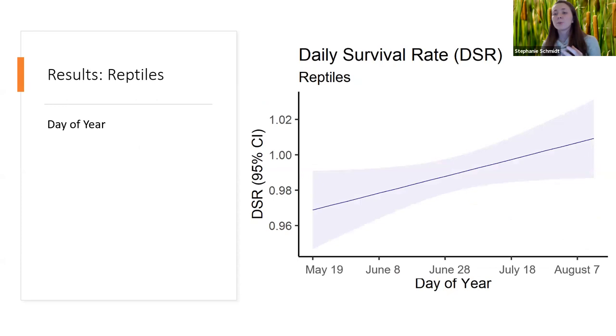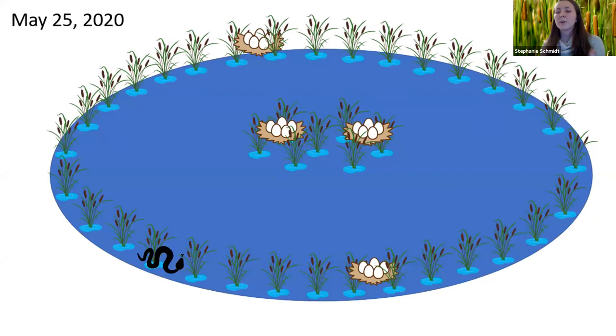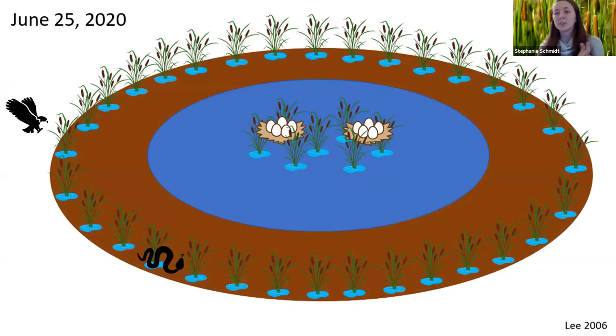For reptiles, we found that day of year was a significant variable — nests earlier in the year were more likely to be predated than nests later in the year. We believe this is a site-specific response to the drawdowns at Emiquon. All of our reptiles were fox snakes, which are generalist edge predators and capable swimmers, but whose movement is typically limited by vegetation cover. Fox snakes rely on dense vegetation to protect them from aerial predators. Early in the season when water levels are high, fox snakes prey on nests in the same vegetated edge habitat they use. However, later in the season, when water is pulled off and unvegetated mudflat is exposed, that area is highly risky for fox snakes — we don't believe they are moving to the marsh interior because of that risk, and as generalist predators they can find another food source.